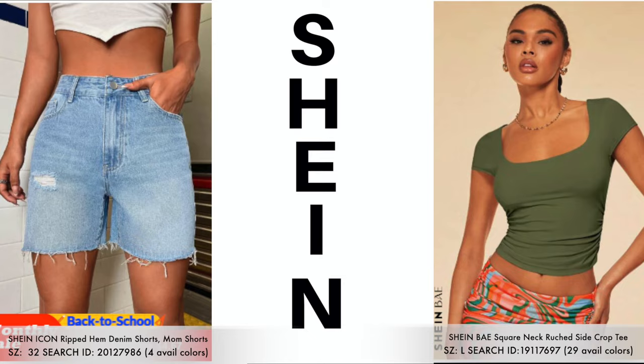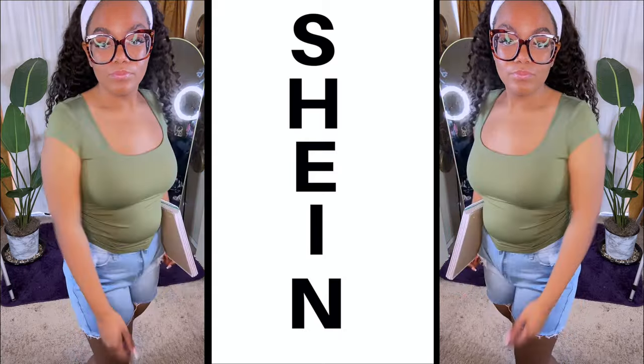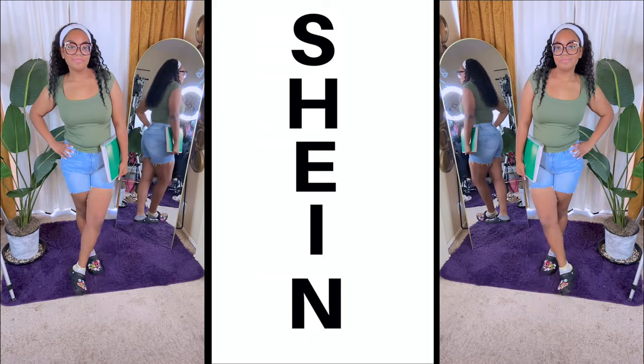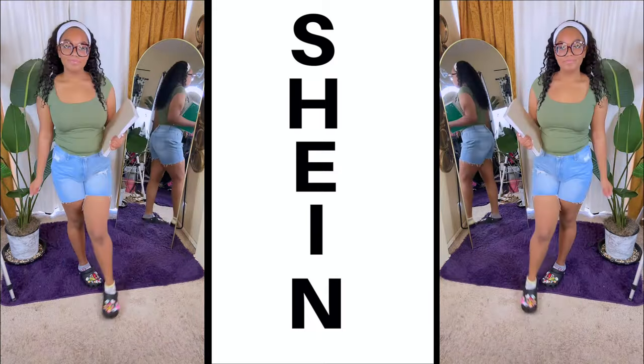So Mumsy decided to pair one of her square neck side crop tees with those mom shorts. Now keep in mind, these tees have 29 colors to choose from, and the denim shorts do come in four different denim washes. They are very comfortable in size, and they are mom shorts, so they are more or less high-waisted. There are plenty of colors to choose in this crop tee.